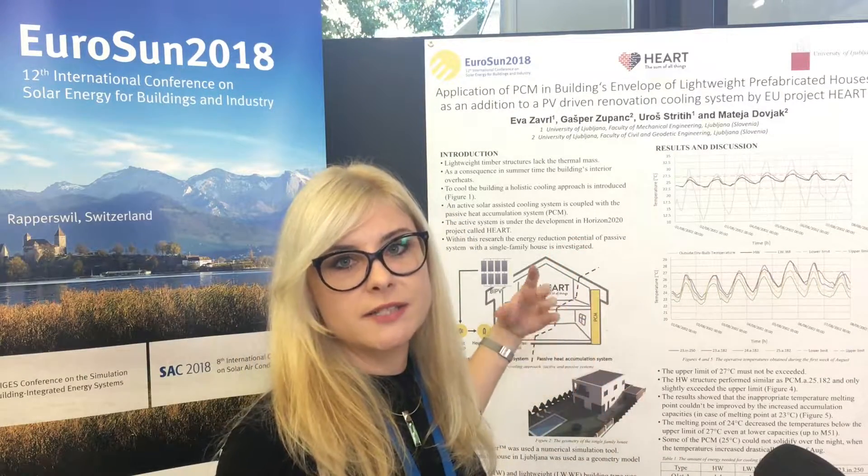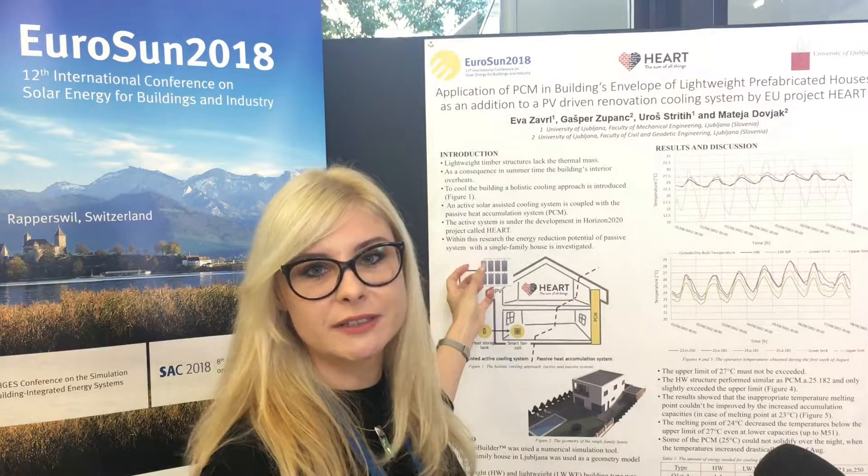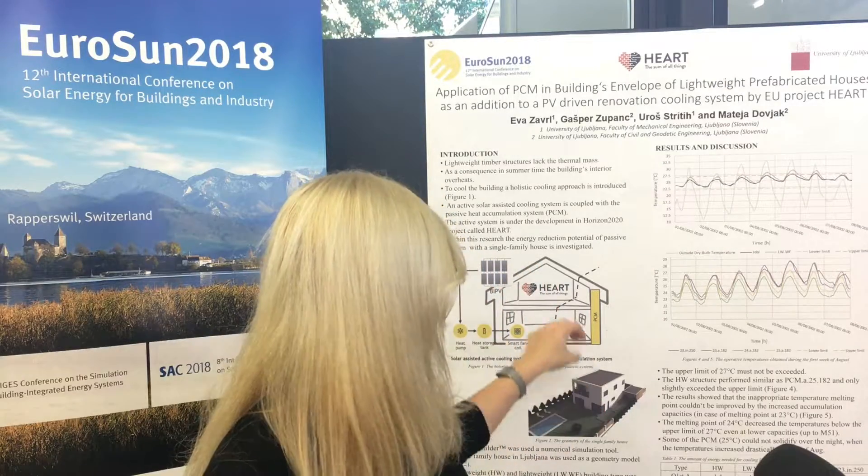A passive strategy with PCM works as an alternative to reduce the energy produced by the photovoltaics. This is very useful for timber structures, which are light and have low thermal mass accumulation.